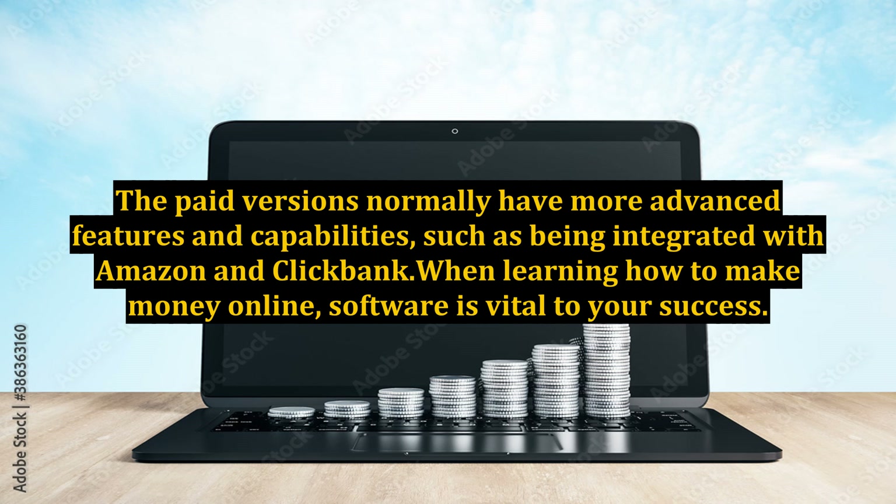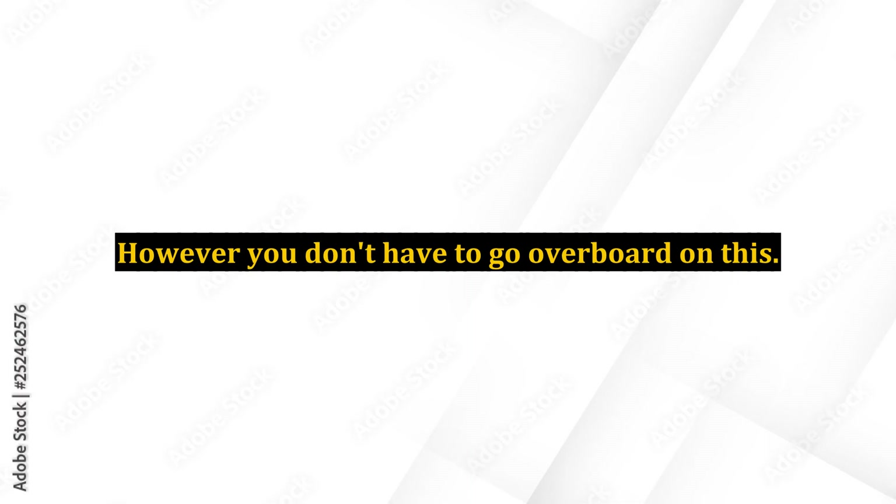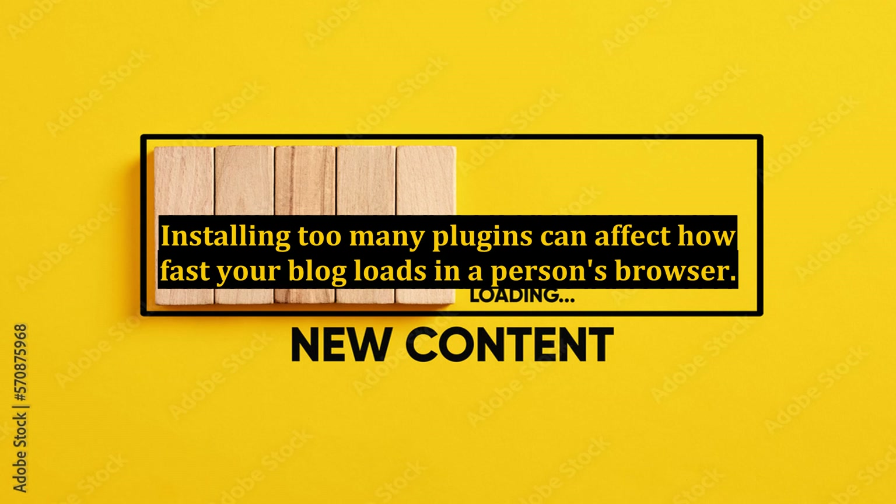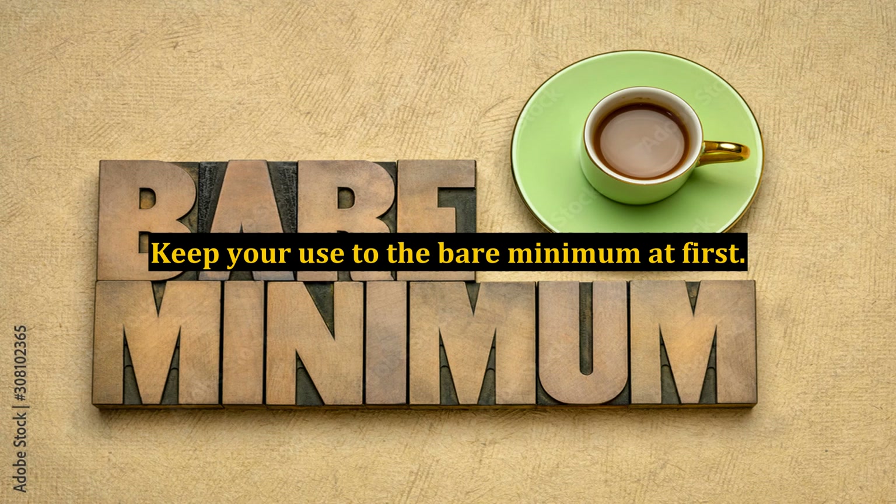When learning how to make money online, software is vital to your success. However, you don't have to go overboard on this. Only use the software which you need to run your website efficiently and effectively. Installing too many plugins can affect how fast your blog loads in a person's browser. Keep your use to the bare minimum at first.